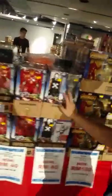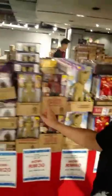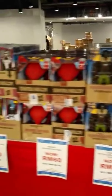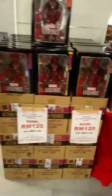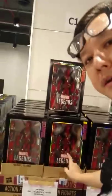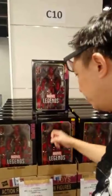We also have more Marvel stuff. That's a real stellar buy — the 12-inch Marvel Legends Super-Poseable Deadpool for only 120 ringgit. That's a good buy.